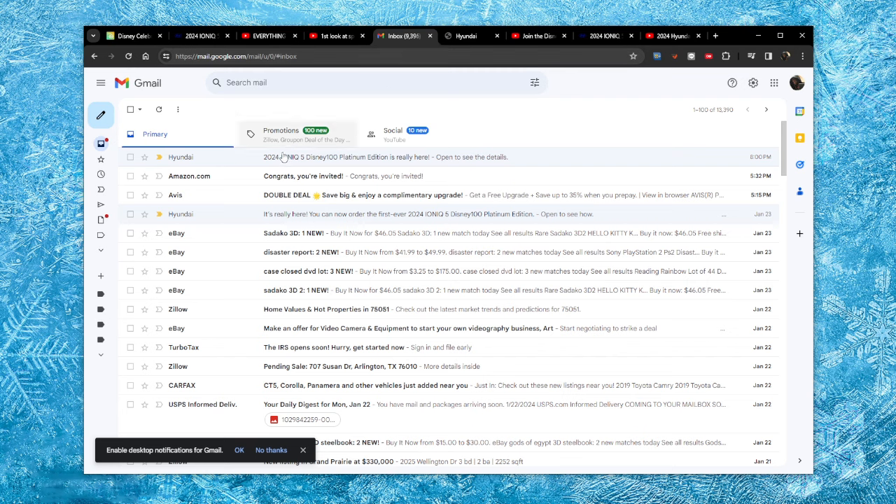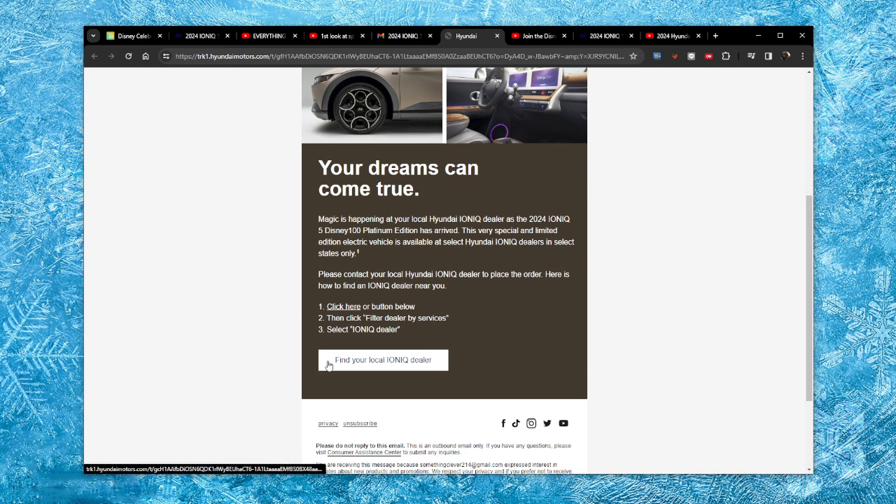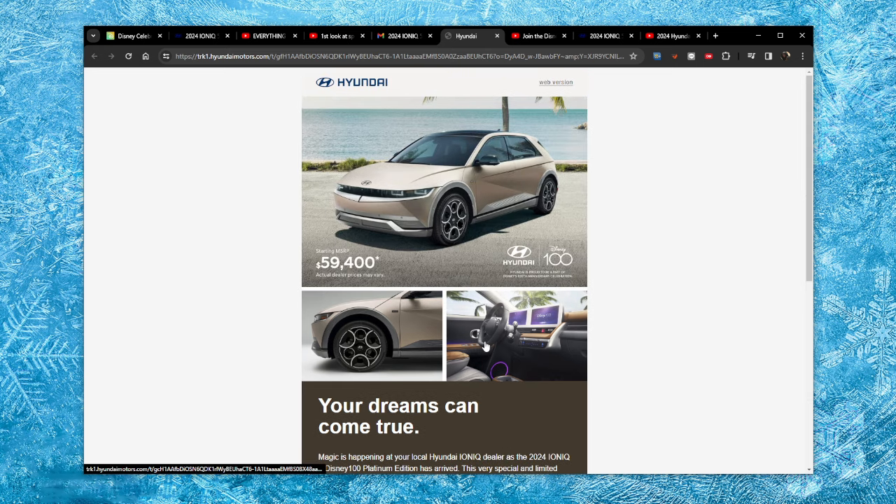In my inbox, Hyundai has finally emailed me. I put my email in like 50 times on the website, and they have finally emailed me. You can see in this email they're stating the MSRP and showing a few photos. I've already manually went through every Hyundai dealer in North Texas to see if they were going to have an allocation for any of these vehicles. A lot of these dealers do not have allocations — it is limited to 1,000 units. They are only making 1,000 of these, so it's fairly rare. It's not going to be easy to get.